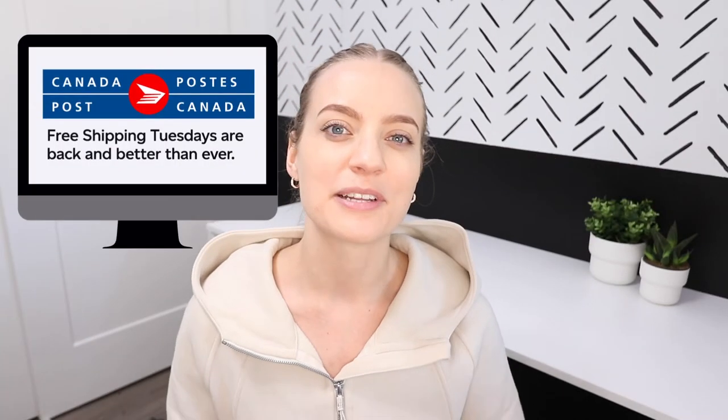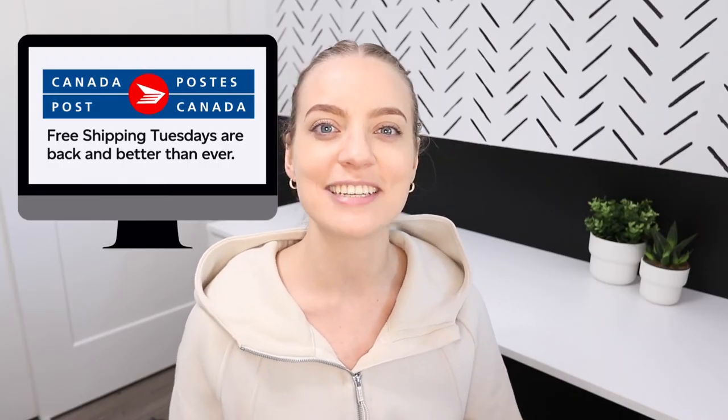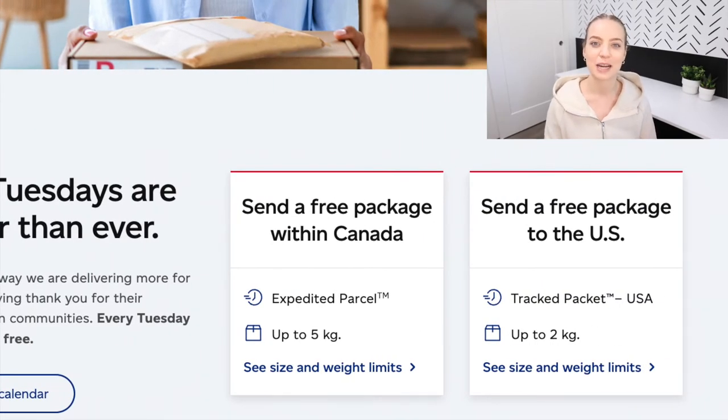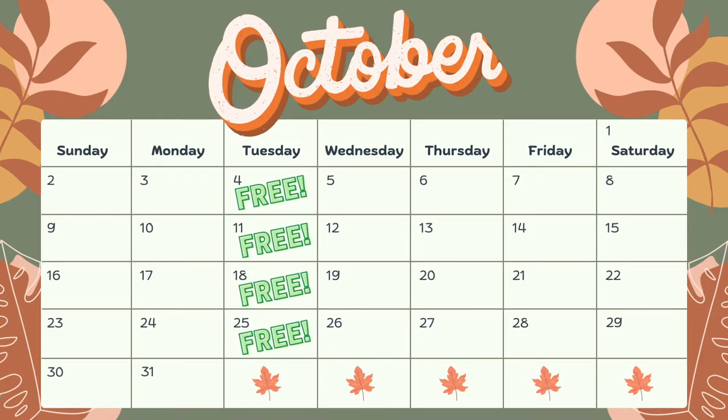Every year Canada Post puts on a promotion where us small business owners get to ship out one free package every single Tuesday in October. But this year we actually have the opportunity to send two packages every single Tuesday in October. Number one is an expedited parcel weighing up to five kilograms within Canada, and number two is a tracked packet weighing up to two kilograms going to the United States. There are four Tuesdays in October and you get to send two packages a day, so that means you get to send up to eight packages for completely free.